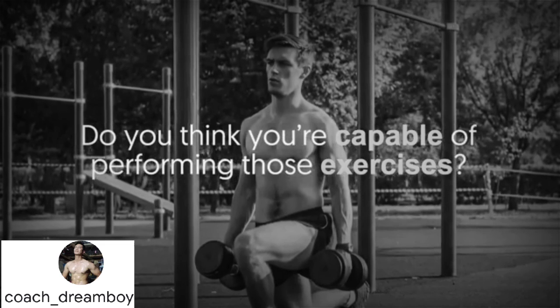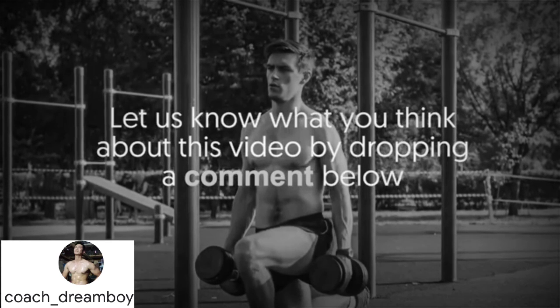Do you think you're capable of performing those exercises? Let us know what you think about this video by dropping a comment below.